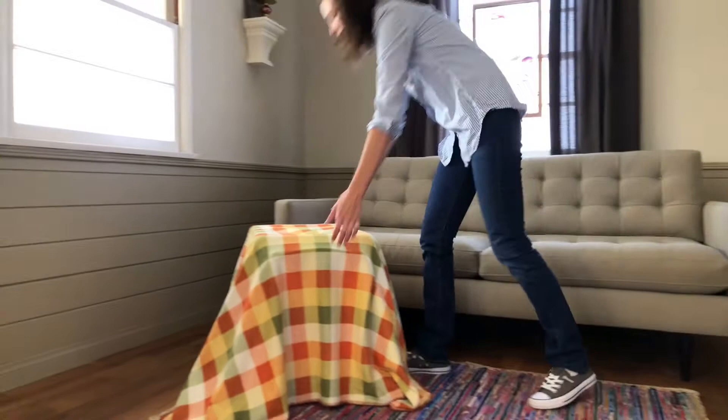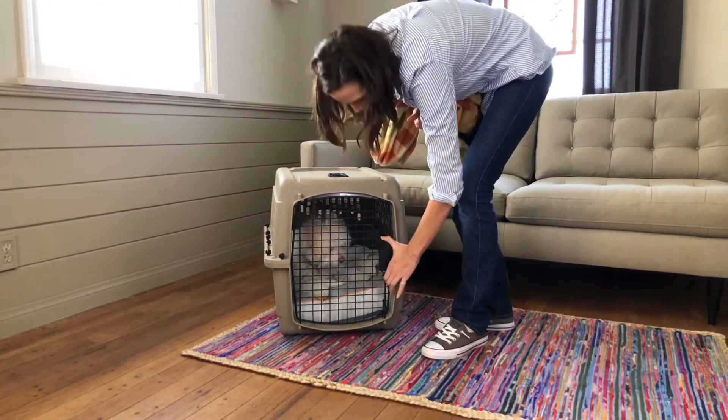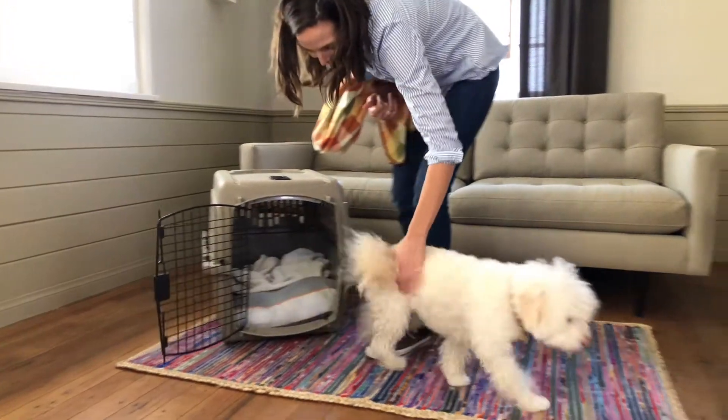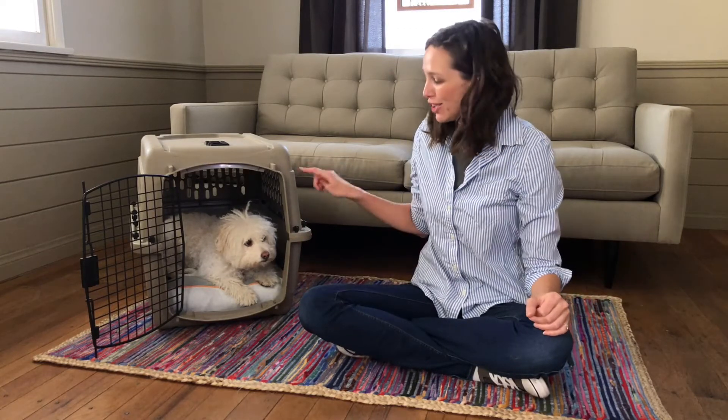Over time, you're going to increase your dog's time in the crate. Crate time is a great time to get things done that aren't so easy with your pup racing around, like cleaning the house. If you're looking for tips on housebreaking, tune into our next video on how crate training can help with effective potty training. We hope your crate training is going well, and we can't wait to see your videos.